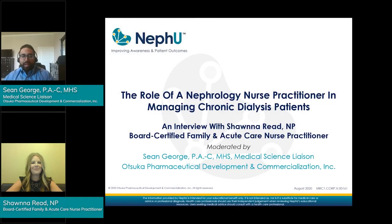Hello, Nephew community. My name is Sean George. I'm a medical science liaison with Otsuka Pharmaceutical Development and Commercialization. I am here with Shauna Reed, who is going to discuss the role of a nephrology nurse practitioner in managing patients on chronic dialysis. Shauna is a board-certified nurse practitioner in family practice and acute care. She has been in nephrology taking care of dialysis patients for almost seven years. Shauna, we are so happy to have you today. Thank you for joining us.